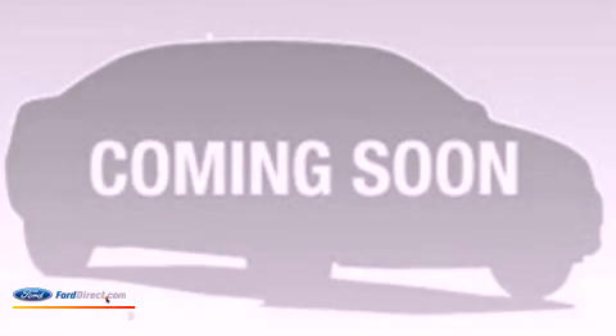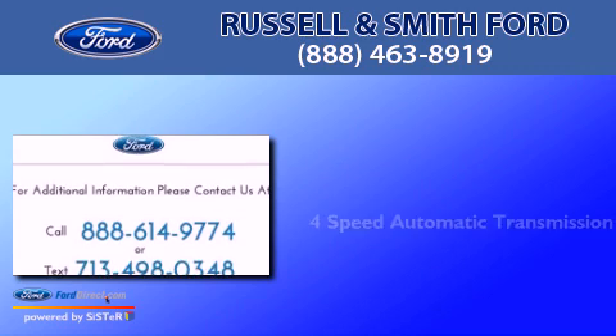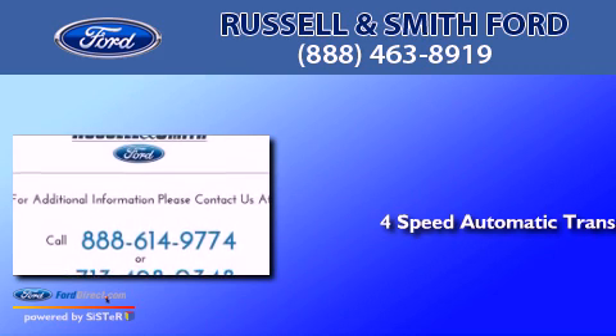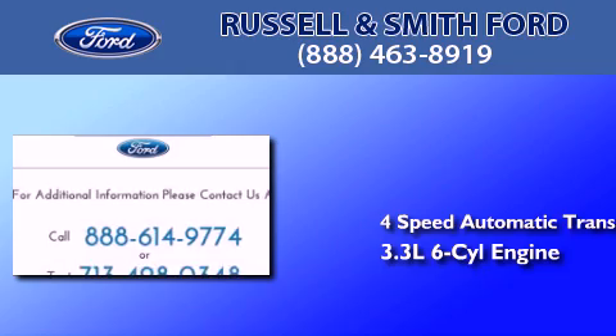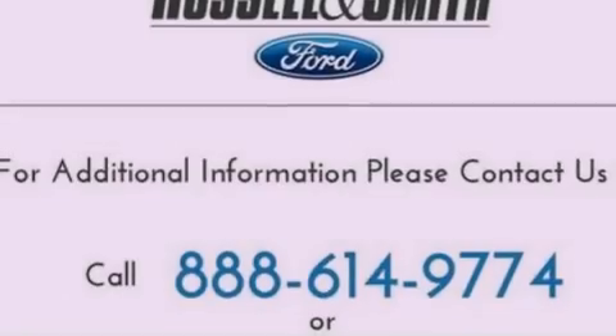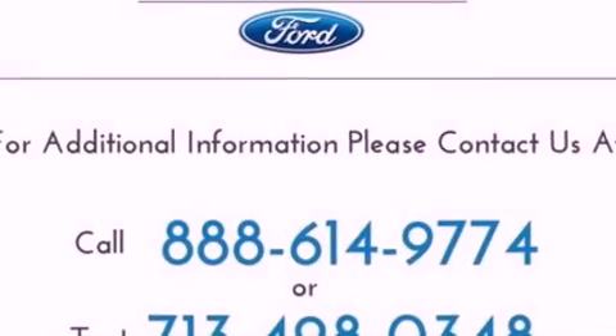This is a 1998 Infiniti QX4. This SUV has a 4-speed automatic transmission, a 3.3-liter V6, and the added capability of 4-wheel drive. Its top features include skid plates, aluminum wheels, and a multi-link rear suspension.